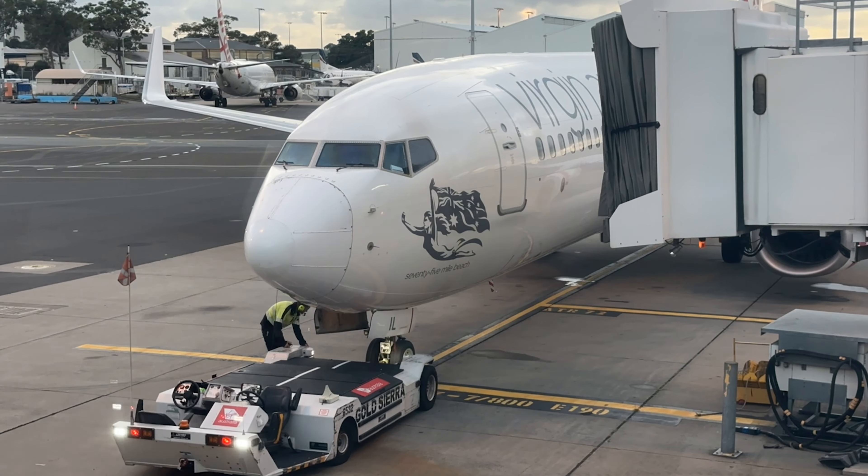Hello. Today I am going to show you the Ibis Budget Hotel at Sydney Domestic Airport. This is the third hotel near the airport that I've stayed in in the last 12 months. It's a small room — it's fine for two people. We're going to have a look around and I'm going to show you the room, show you the hotel, some of what it's got to offer, and then we're going to go for a bit of a walk around and I'll show you what you can get close by.